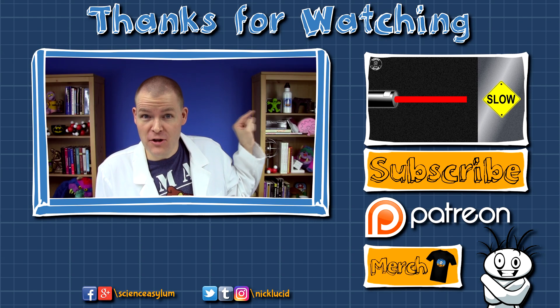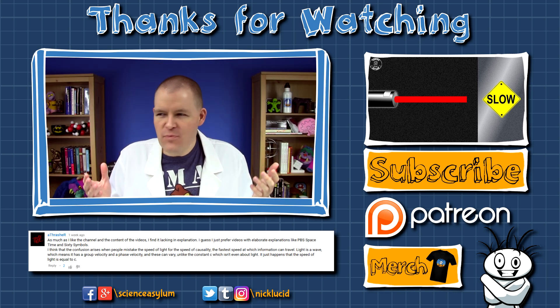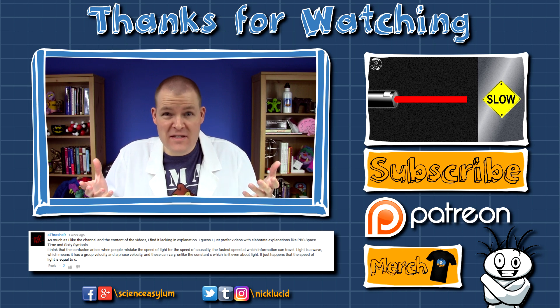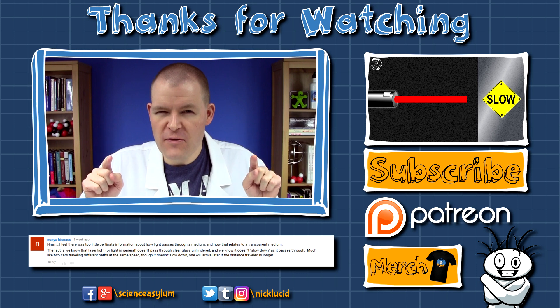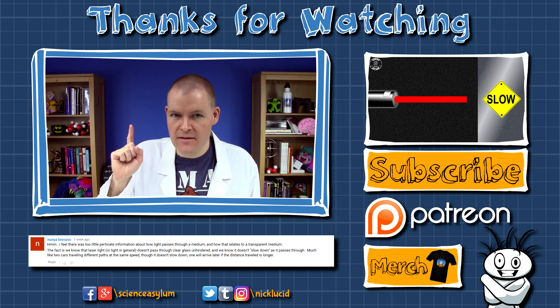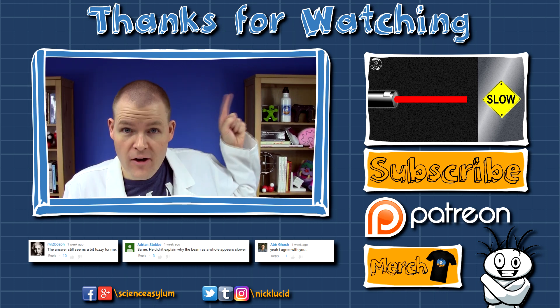In the last video, we took a small look at light inside materials. Comment response time! A Thrasher and others pointed out that my answer lacked the detail you usually expect from a Science Asylum video. Honestly, I don't disagree. But there are a few things going on I should clarify. One: the video was originally longer, but I cut some sections out at the last minute — mainly because I couldn't animate wave interference well. There are more details about that in my most recent vlog.